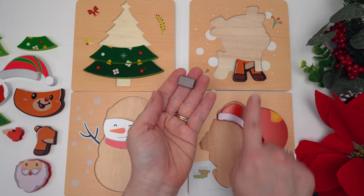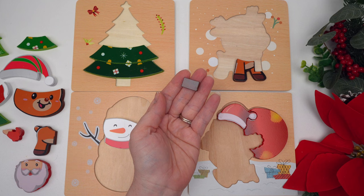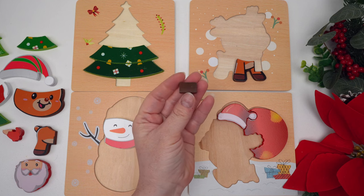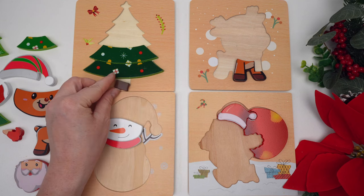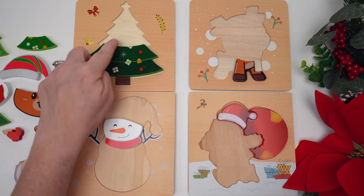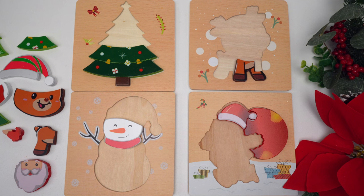This piece is brown like our puzzle up here — does this piece go with that puzzle? It doesn't. Oh, it's the bottom of our tree! You're really good at this.